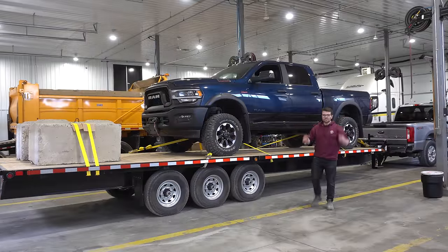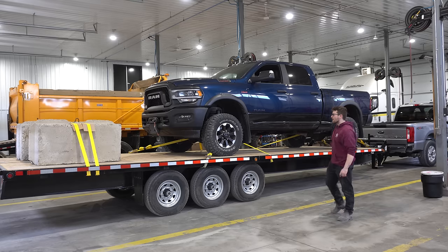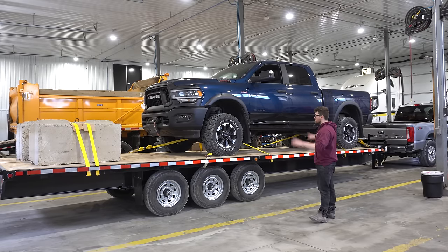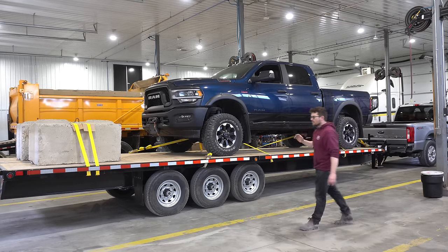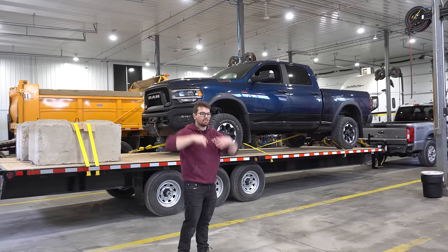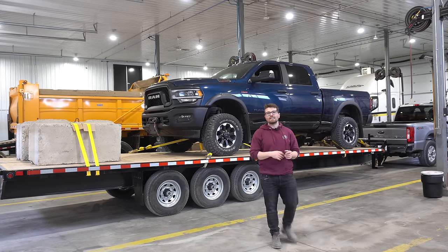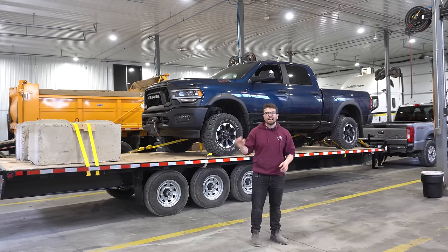Today we have something more exciting than just concrete blocks — we got the old Power Wagon up on the trailer to use as weight, and behind it we have two concrete blocks weighing roughly around 2,400 pounds, giving us a grand total of 16,000 pounds of trailer weight. Right away you can see we are nose-diving quite a bit. The floors in the shop are tilted so it looks worse than it is, but 16,000 pounds. Some of you may be asking: how is that the max towing capacity of a Powerstroke?